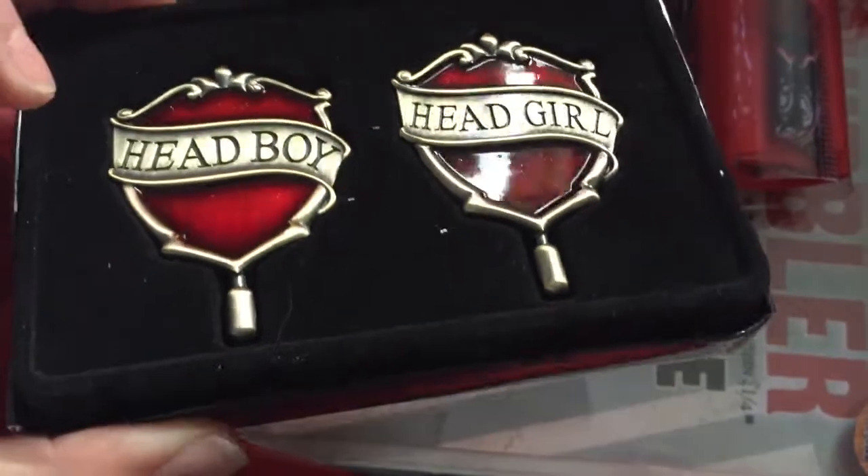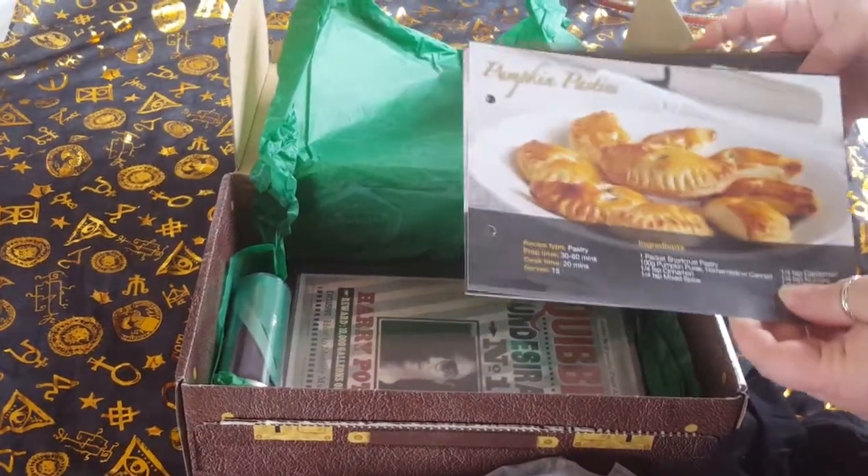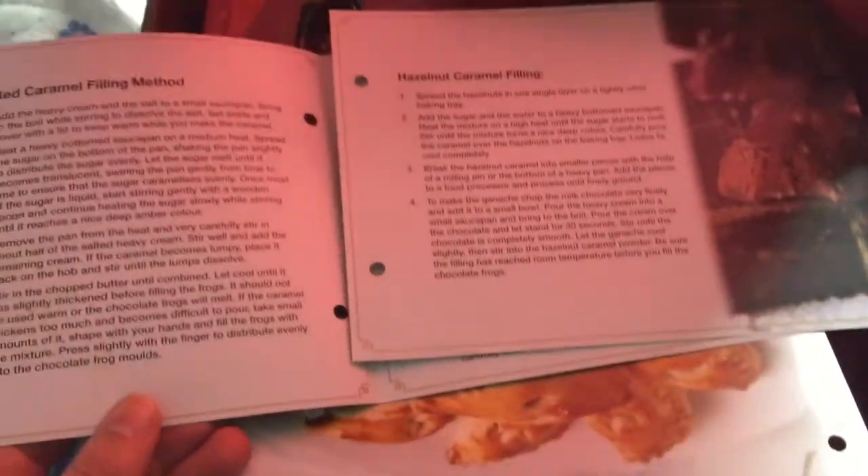This is my Gryffindor box. And frog molds — looks like it's come with a couple of recipe cards as well: the recipe for the frogs and the inside filling.